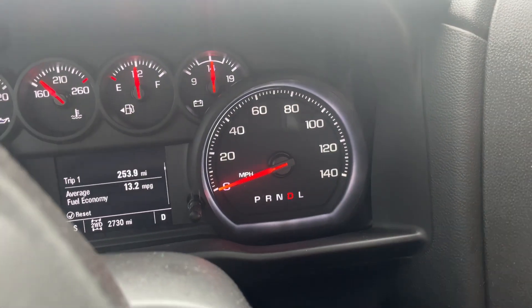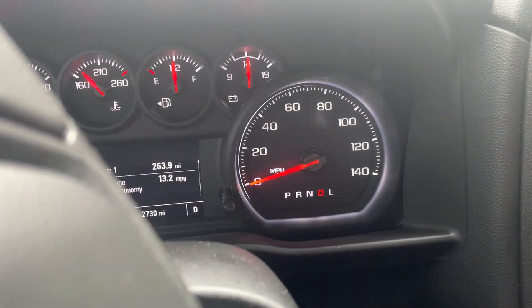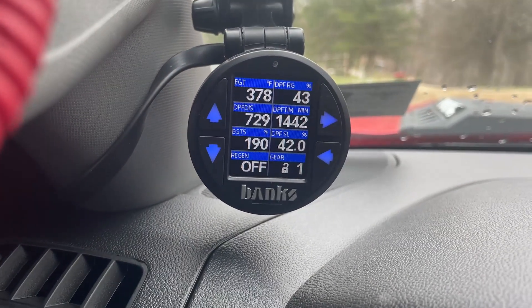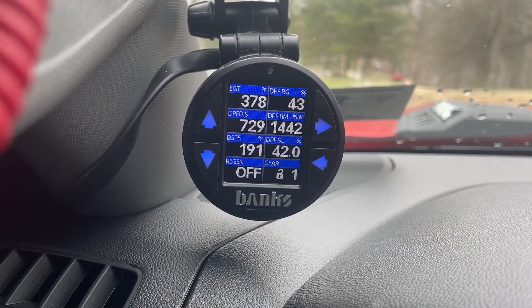So if I put it back in drive, it doesn't tell me what gear I'm in — it just says drive. But here on the Banks i-dash, it says that I am in first gear.